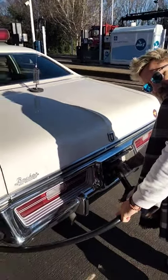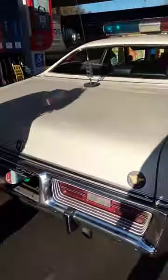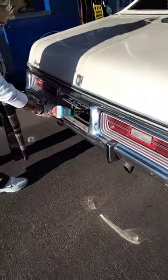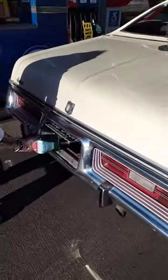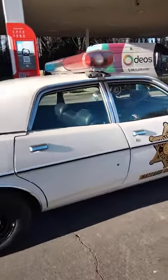So this is the control car from the Dukes of Hazzard. It's a classic car, it's American. That's how you fill it up in the back there — look, underneath the number plate. That's just mental, look at this, this is so cool. What a classic.